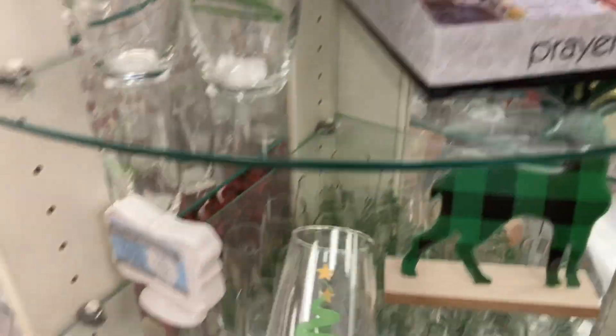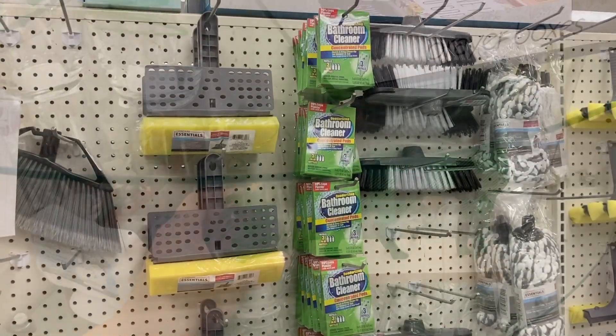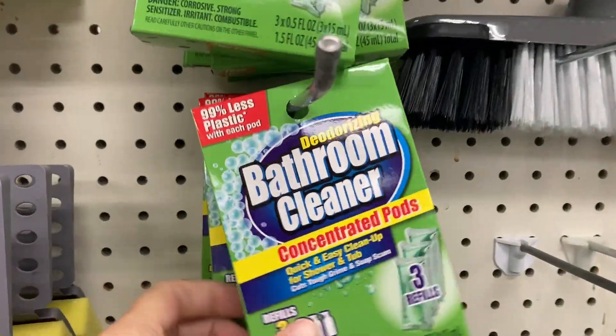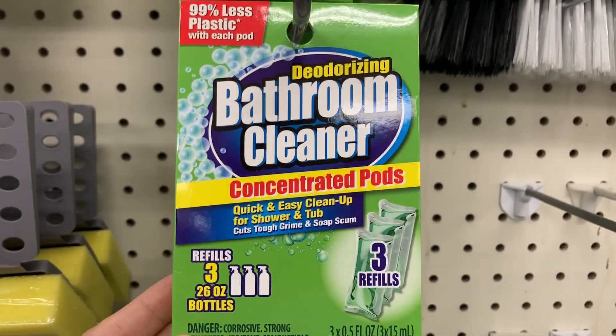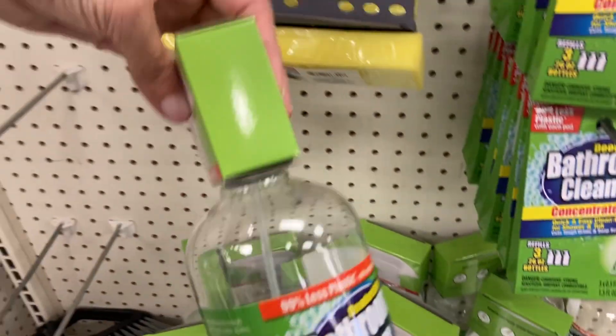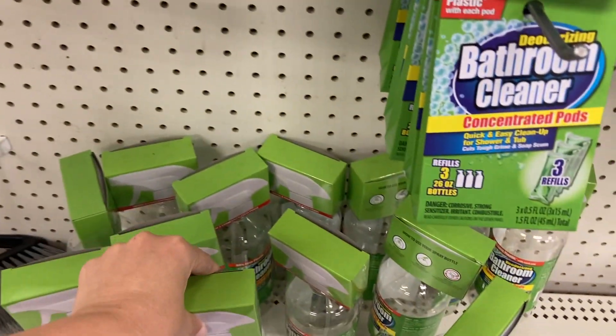Down here, these glasses with a Christmas tree on them. And of course, let's scan through the cleaning aisle — I actually need to pick up a few things. We've got the bathroom cleaner — concentrated pods, has three refills in there — and the water bottle to it is right here, so it's like the little starter kit.